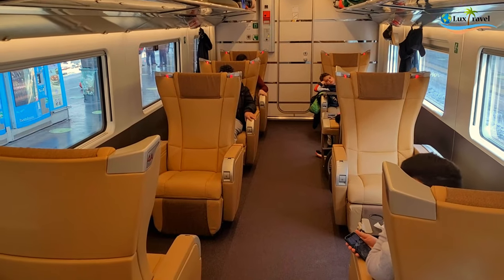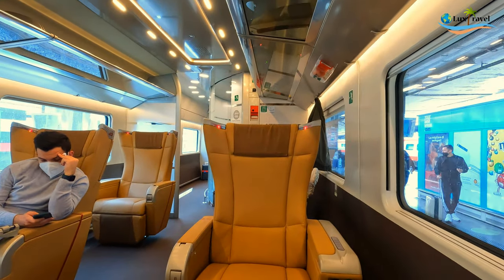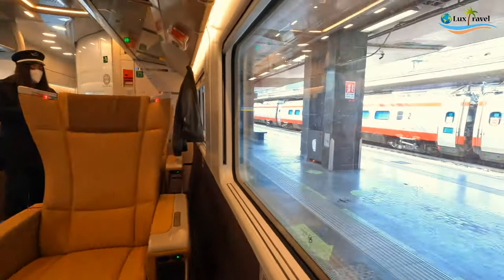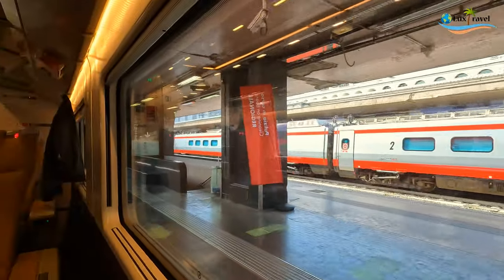There are only 10 seats in the executive cabin. I selected one not knowing the seats face each other, so had I known, I would have chosen one where I wasn't facing anyone. Luckily, no one sat in front of me for the entire journey, and with that we departed Rome Termini on our way to Bari.